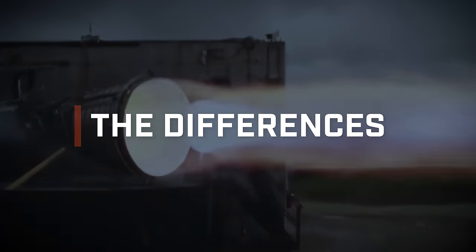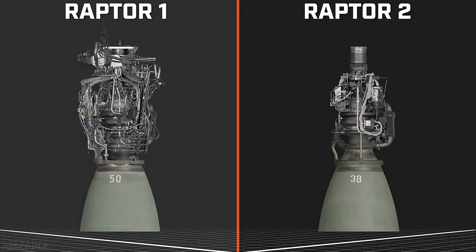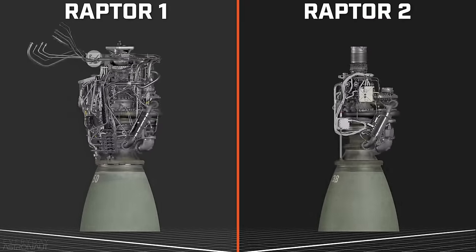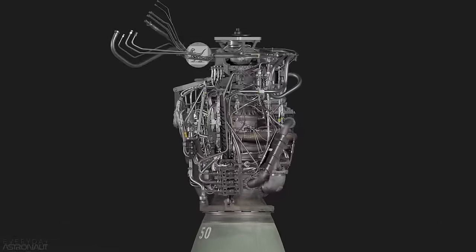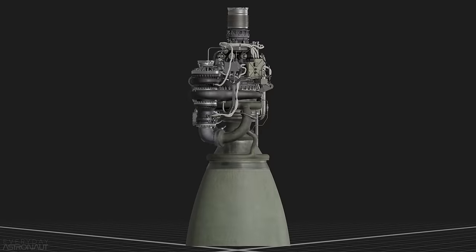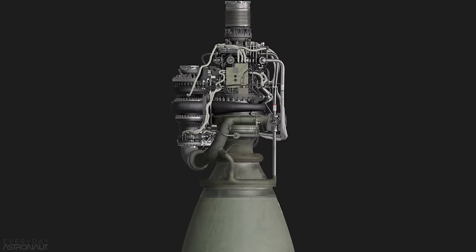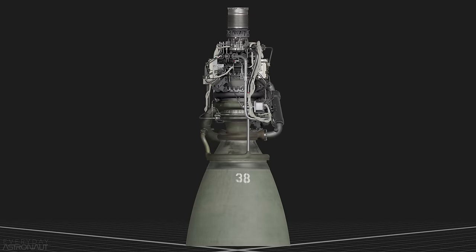Spotting the differences between Raptor 1 and Raptor 2 is actually really easy. In comparison to Raptor 1, Raptor 2 looks like it's basically not finished — it's missing that rat's nest of wires adorning all sides of the engine. All those additional wires were necessary during development; each wire or tube was hooked up to some kind of sensor, like a pressure or temperature sensor, helping teams tune this extremely complicated engine. In general, Raptor 2 looks much cleaner, and some valve work has been unified into a few small boxes. You can tell Elon's mantra of 'the best part is no part' is being played out heavily.